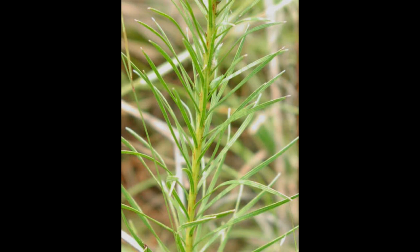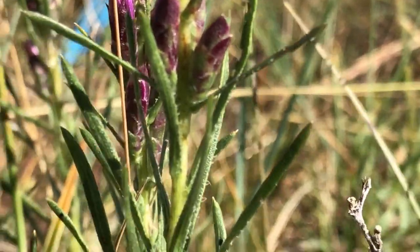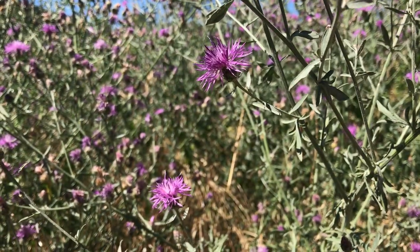In contrast, the leaves of dotted blazing star are linear and lined with evenly spread hairs you can see if you hold the leaf up to a light.